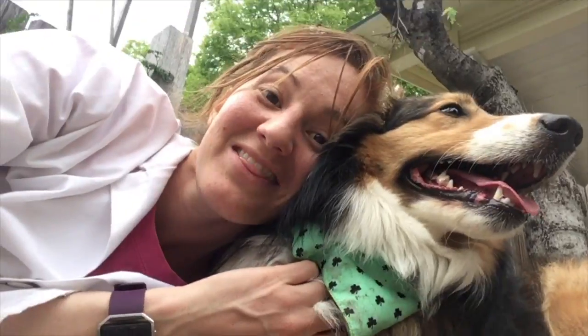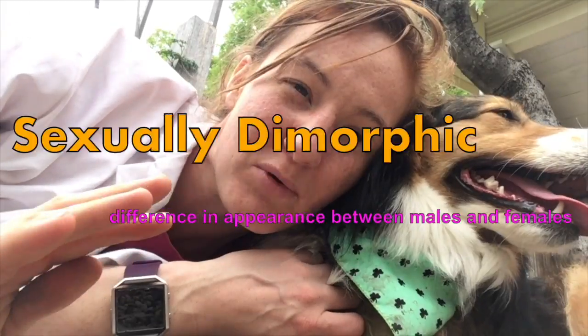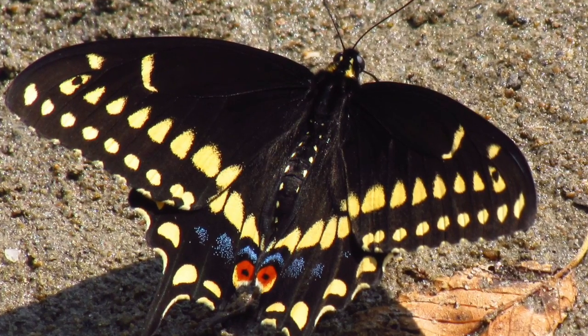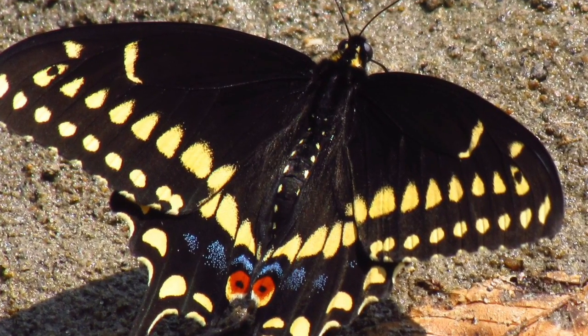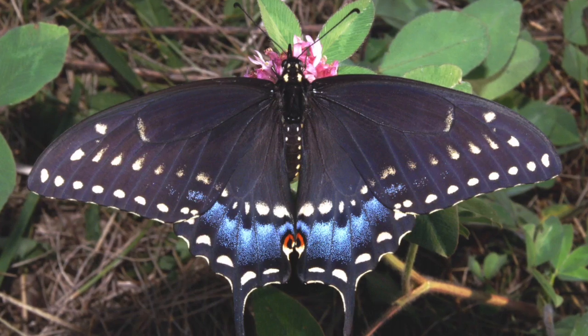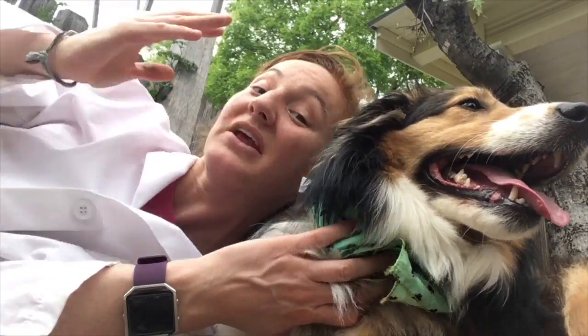The third way they protect themselves is as adults. So they have sexual dimorphism — that means the males and the females look different. The males, here's a picture, the males have a lot of yellow coloration on their wings. But the females have a lot of blue on their underwings, on their hindwings.